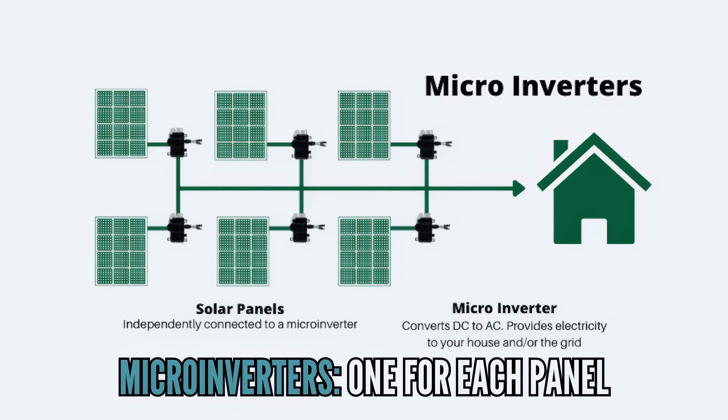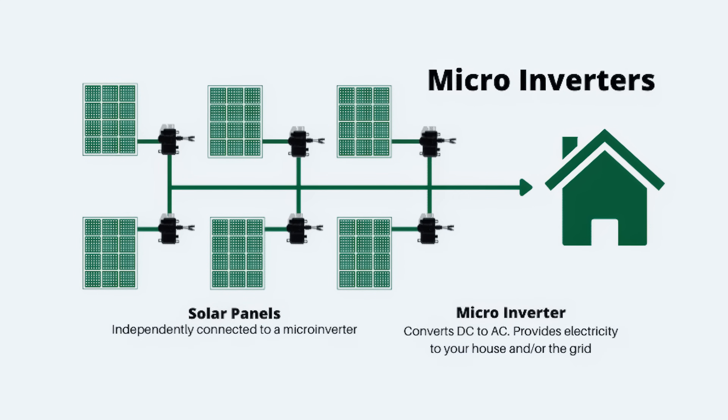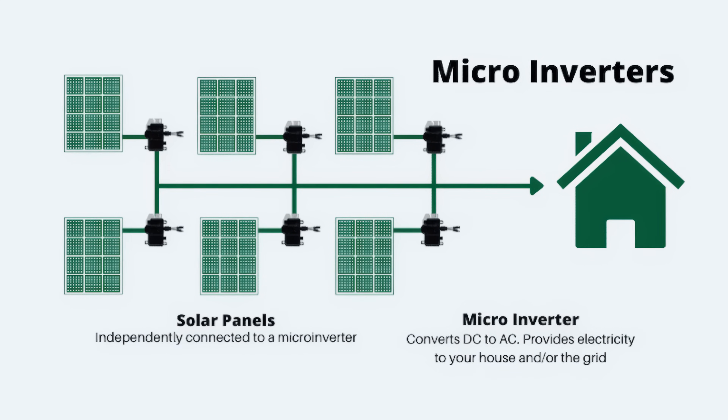To solve the string inverter shade issue, two technologies were invented. The first is a microinverter — they took the inverter, shrunk it down, and install it behind every panel. It solves the shade problem: each panel acts independently, so if you have snow or shade on one panel it does not affect the production of the panel next to it. It's a great technology, very popular in residential solar here in the US. But it does add one major problem, in my opinion: because you shrink down that inverter, you've taken the heaviest-working technology of the whole system and put it on the roof under every panel.